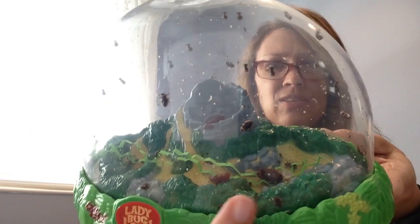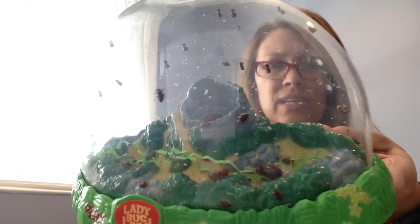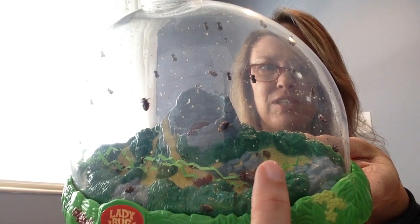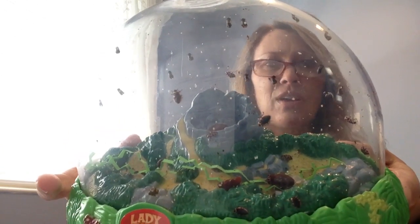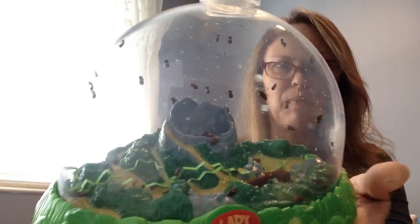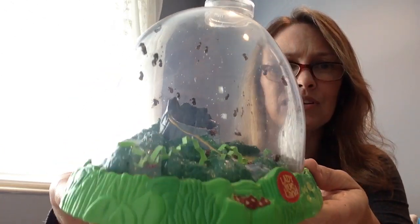These interesting little brown things on the bottom are actually raisins — like raisins that we eat. Apparently ladybugs like them too. They are very sweet so the ladybugs have been eating those. Nectar from flowers is also very sweet, which is really what they would normally eat. You can see one down here nibbling on a raisin right now.